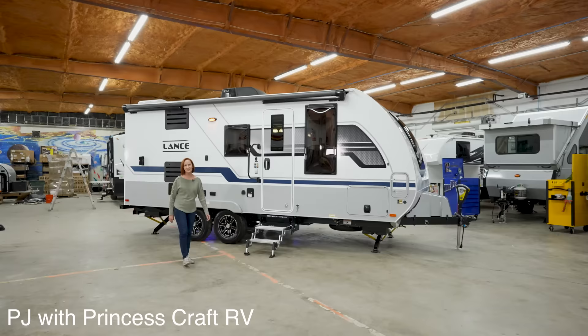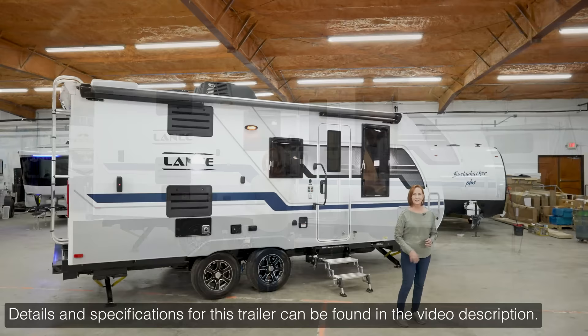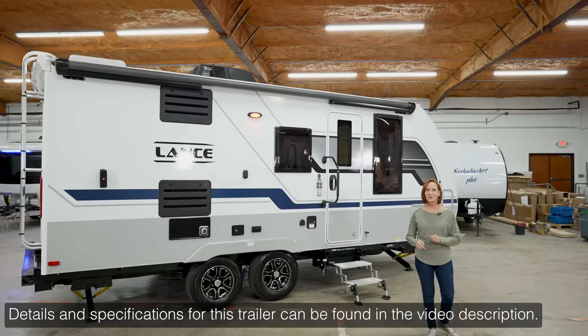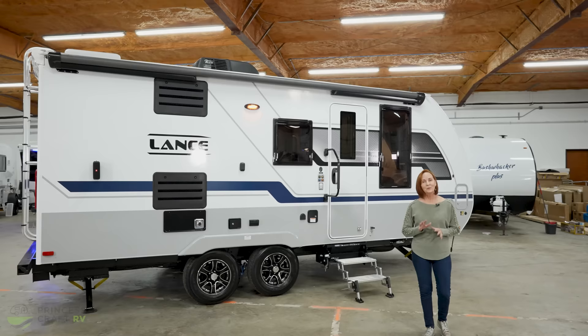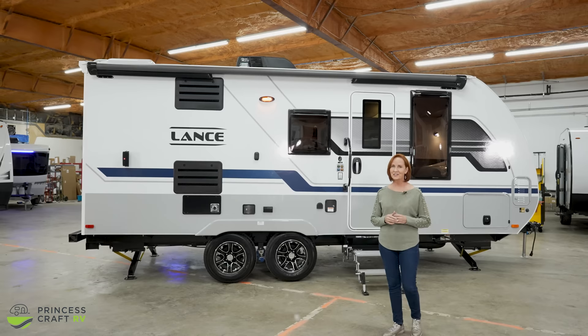Hey everybody, I'm PJ with Princess Craft RV here in Round Rock, Texas. This is the 2022 Lance 1985 — it's 23 feet 8 inches long and just under 5,000 pounds. This year there are some new graphics, new features, and lots of great things about this trailer, even a great new interior. Remember to check for details at your dealership because things can change.